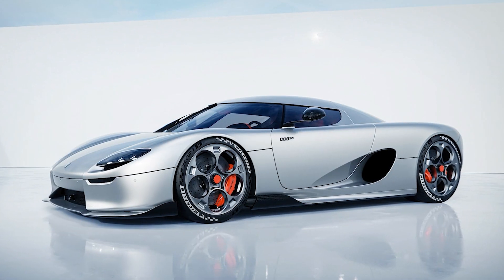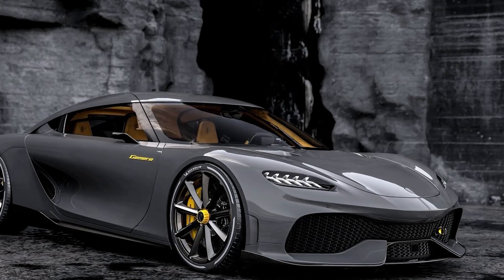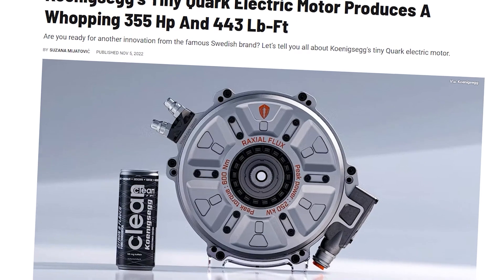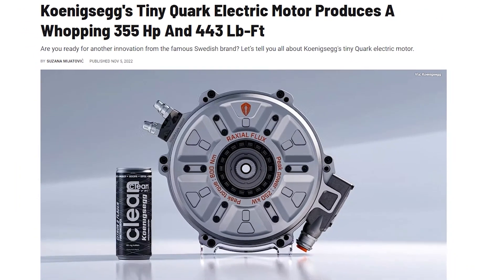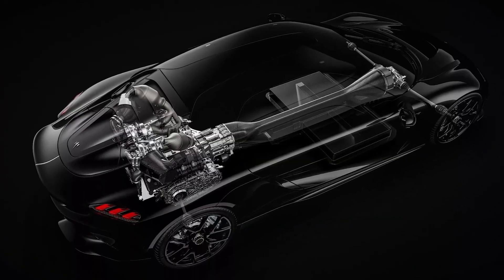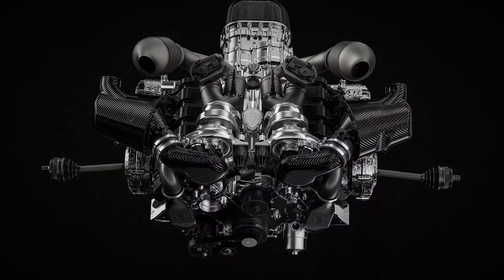Breaking records and pushing the envelope of what hypercars can do is nothing new for Koenigsegg. With their astoundingly strong engines and horsepower figures, the Swedish carmaker has been manufacturing some of the quickest and most powerful cars on the globe. They have now taken things a step further and developed a brand new electric motor that is more effective, lighter, and smaller than anything else on the market. This engine has been dubbed the Dark Matter. After years of research and development, Koenigsegg created the Dark Matter, which raises the bar for electric motors and power density.